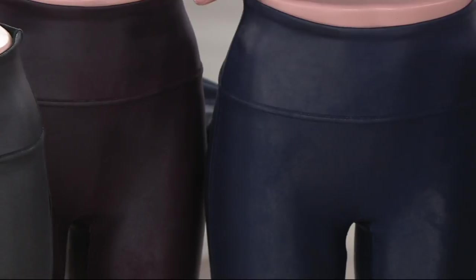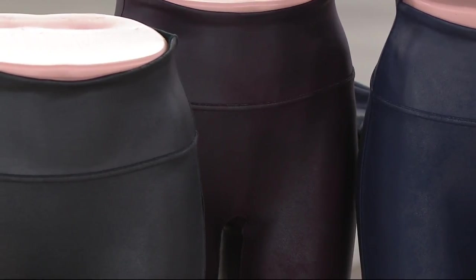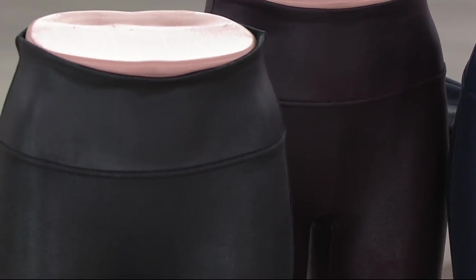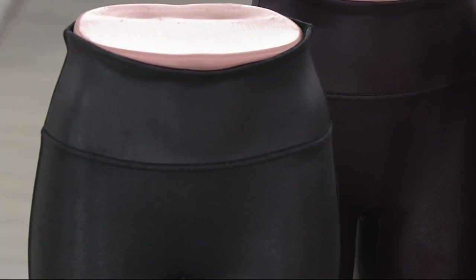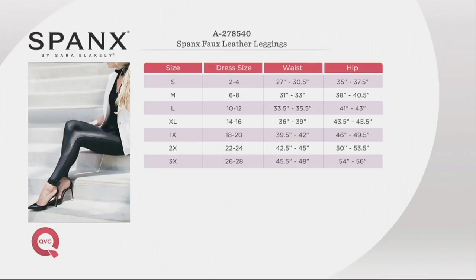Right next door, we have it in wine — that's the color I've been wearing. It pairs nicely with olives, and we saw it with charcoal gray. Then last but not least, we have it in gunmetal, which is kind of your black finish. This is available with free shipping and handling. Follow the Spanx size chart using your waist and hip measurements to get the best fit.